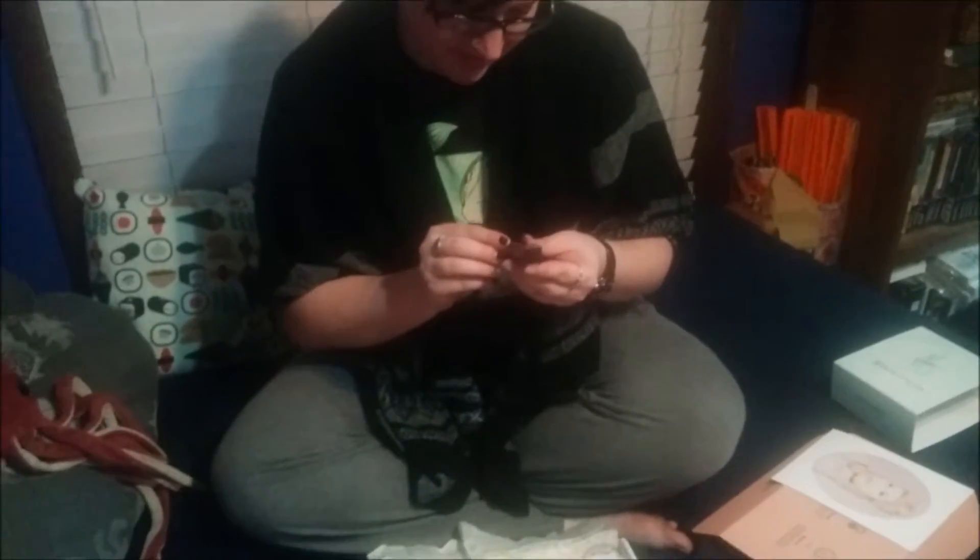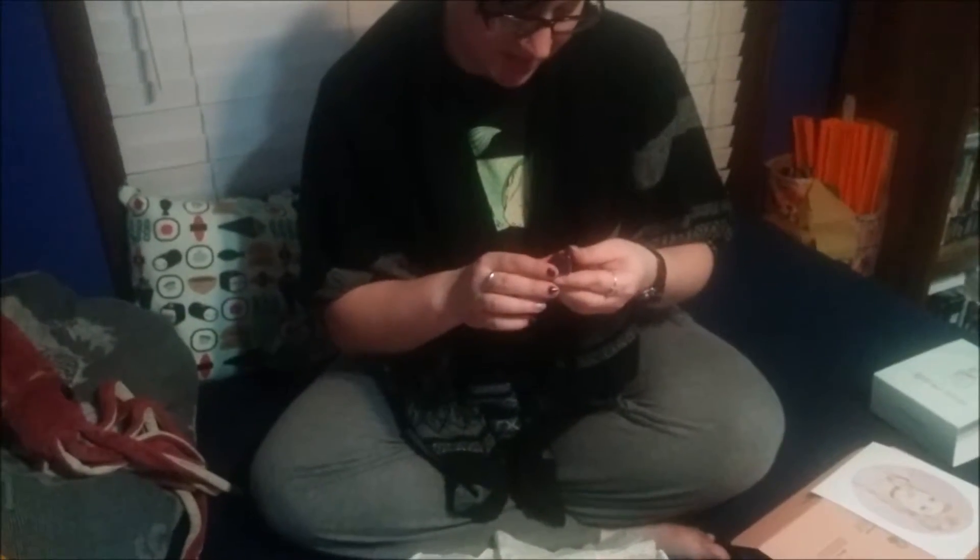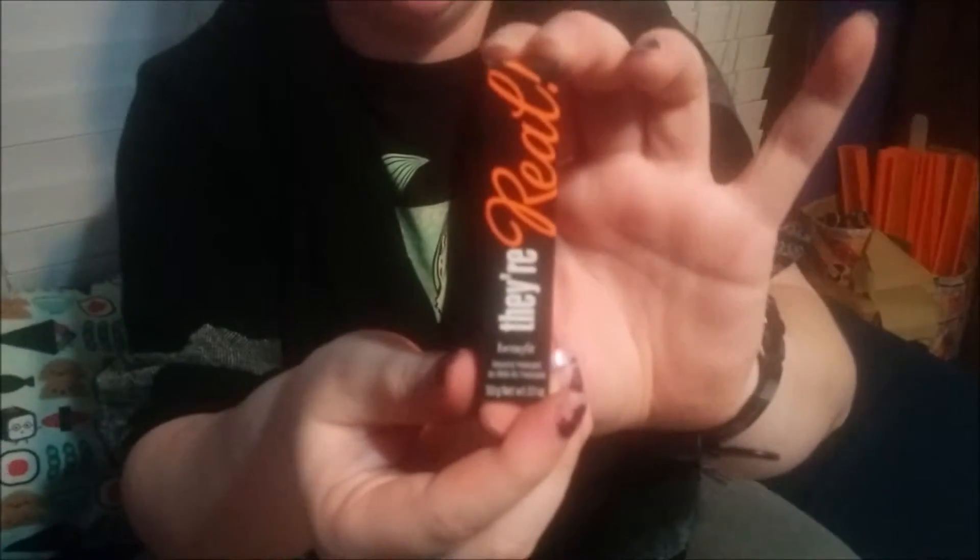Ooh, what is this? Beyond Mascara — They're Real. So apparently this is a mascara. Sorry about that — my phone decided to stop recording. So I was talking about the They're Real mascara; apparently it gives you fabulous lashes, but they're not fakes. So there's that.